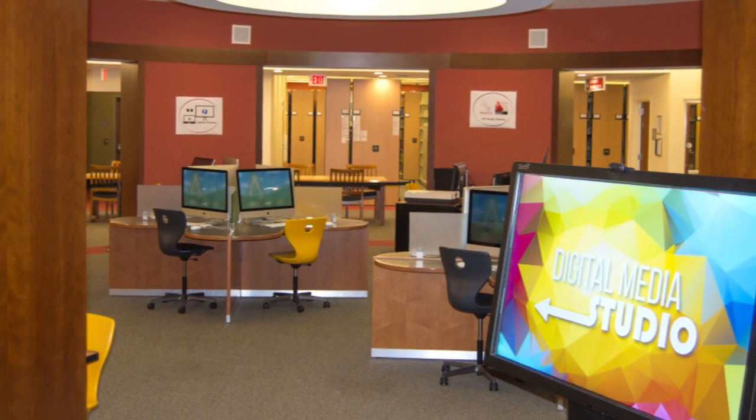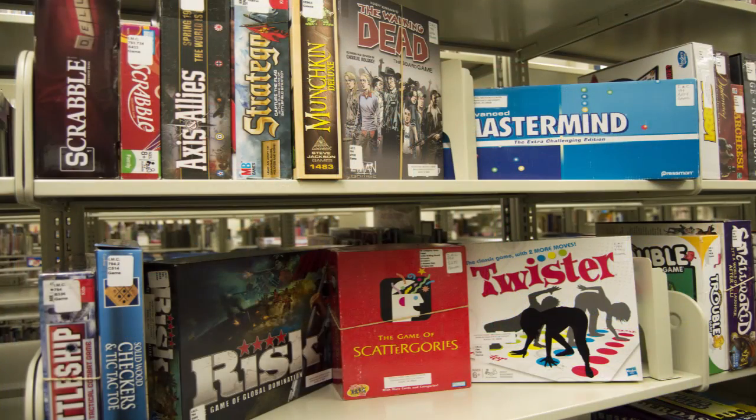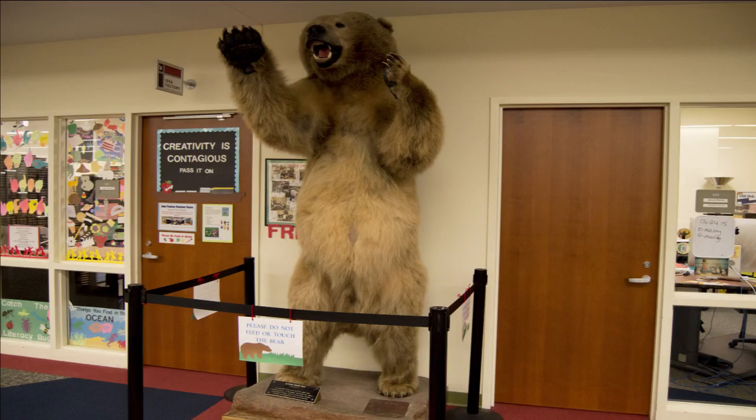The digital media studio can help you put together all sorts of multimedia creations. Games, kits, and educational materials can be found in the Instructional Materials Center. You can also find the Audio Recording Room, the Writing Center, and Fred the Bear.